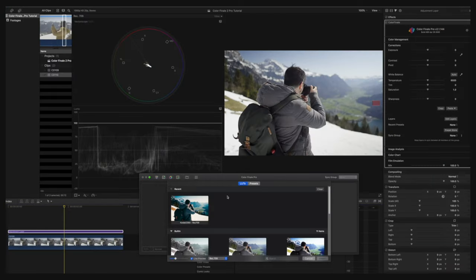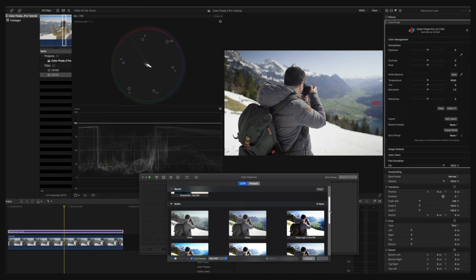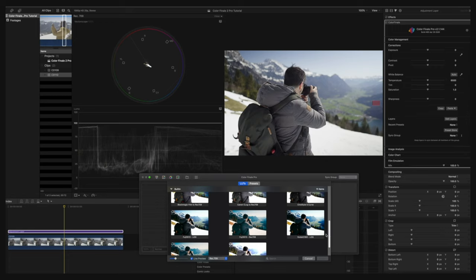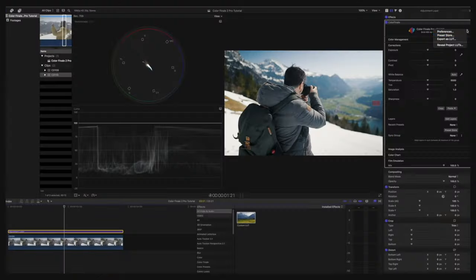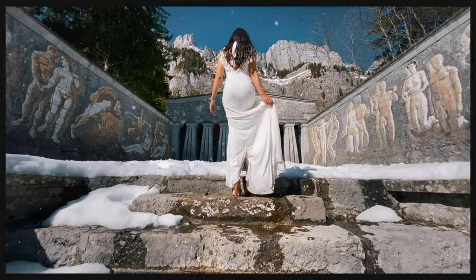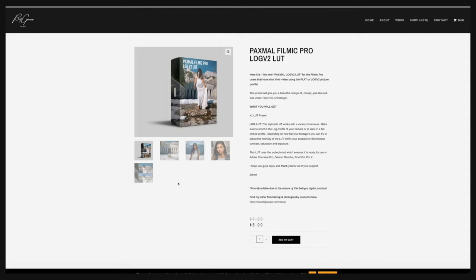Some of the best features in Color Finale 2 is the ability to preview different LUTs before applying them. This gives me a good idea of which LUT would work best for the type of video I've shot. If you're like me, you can use Color Finale 2 to create and export your own LUTs and even sell them on your website. I've done an in-depth review on Color Finale 2, which you can check out up here if you're interested.